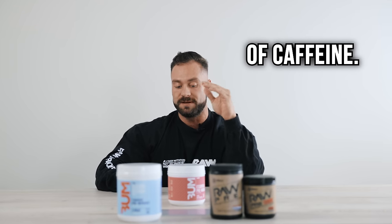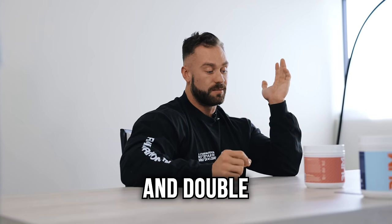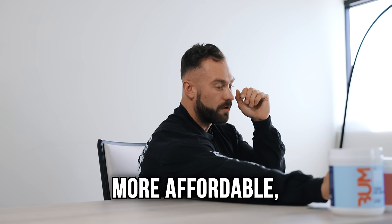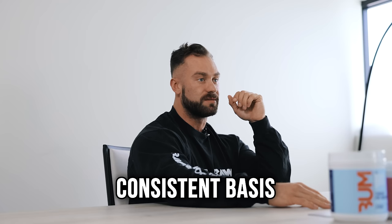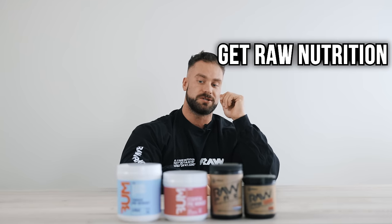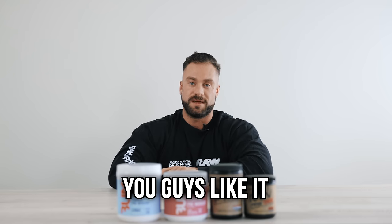It's also got 200 milligrams of caffeine — not too little, not too much, just enough to be stimmed up. And if you want to go crazy and double scoop it and get 400, you can go for it. This one's priced at $29.99, a little bit more affordable but still a great pre-workout. It's something I take on a more consistent basis — something you can take every day for any workout and crush it. So that's our four pre-workouts here for Get Raw Nutrition. If you guys want to check them out, head over to GetRawNutrition.com and hope you guys like them.